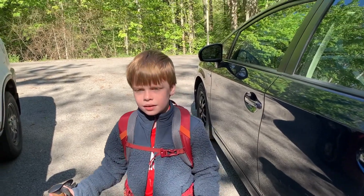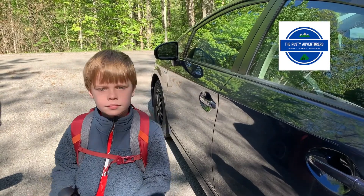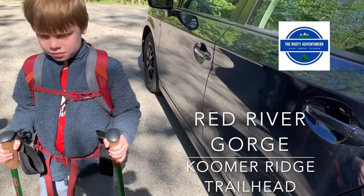Are you going to do a real backpacking video? Yeah. So today is Saturday, May 1st.